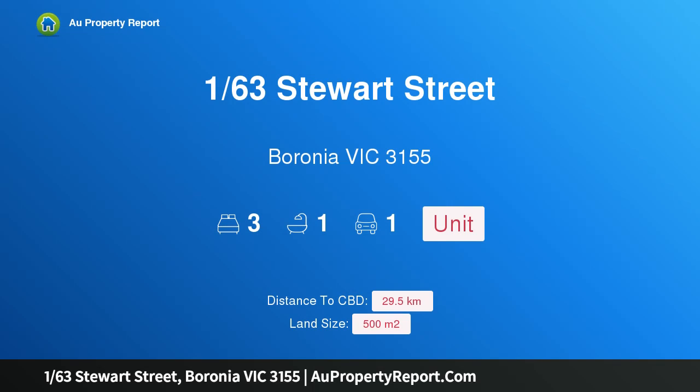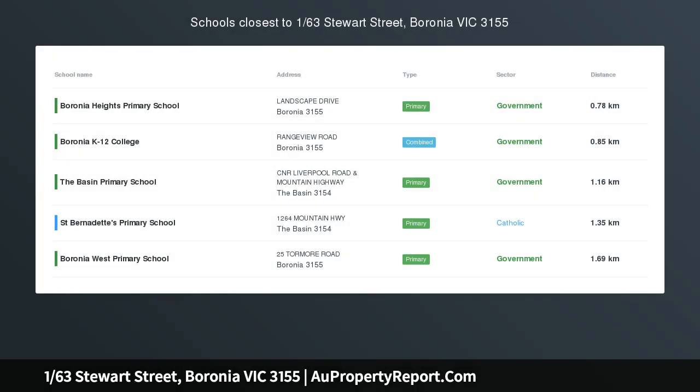Hi, I am glad to introduce property 163rd Stuart Street, Baronia Victoria 3155 — low maintenance living with consummate convenience. This delightful single level villa is radiant with a sense of ready to enjoy comfort and space.